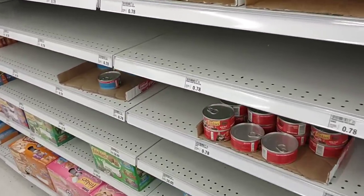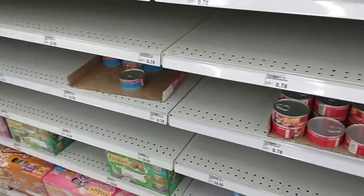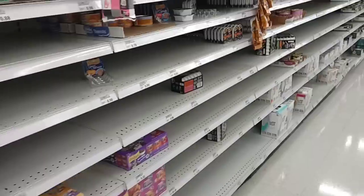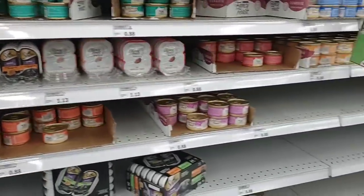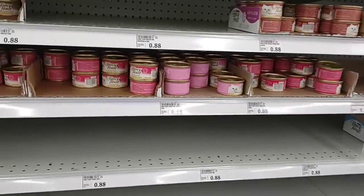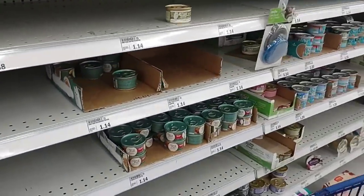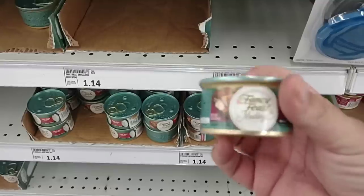Friskies here, $0.78 a can. We've been seeing them right about $0.80 a can — $0.80 a can at Kroger, $0.80 a can at Target. They do have the Sheba packets but all they have is the pâté. No cats like the pâté — comments say they like the cuts. Fancy Feast is $0.88 a can, $0.90 a can at Kroger, so a couple pennies cheaper. They have some of the more expensive Fancy Feast Medleys for $1.14 — pretty much the same price everywhere.